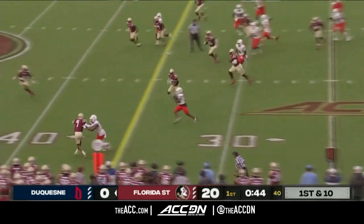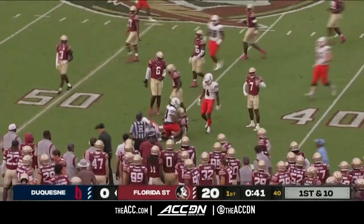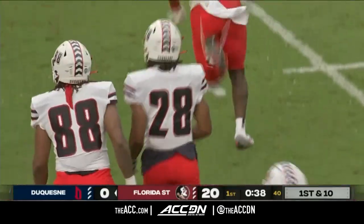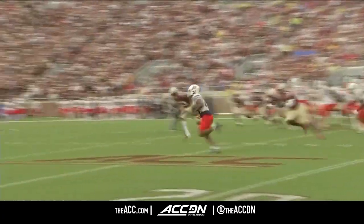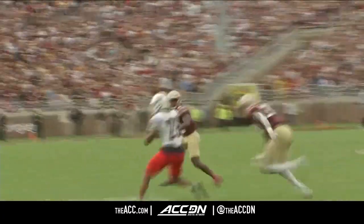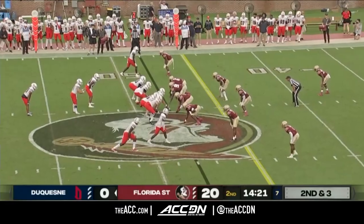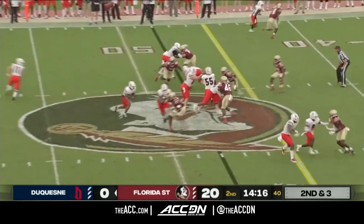Billy Lucas was the tailback, but instead of giving it to him, they give it to DeMarcus Ware — not to be confused with the former Cowboys edge rusher. The Samford transfer has 20 yards on first down. They make it look like zone going one way, DeMarcus Ware goes the other. Nice pick-up on first down. They think he's the best player in the league — the Northeast Conference. Ware's been solid here in the opener.